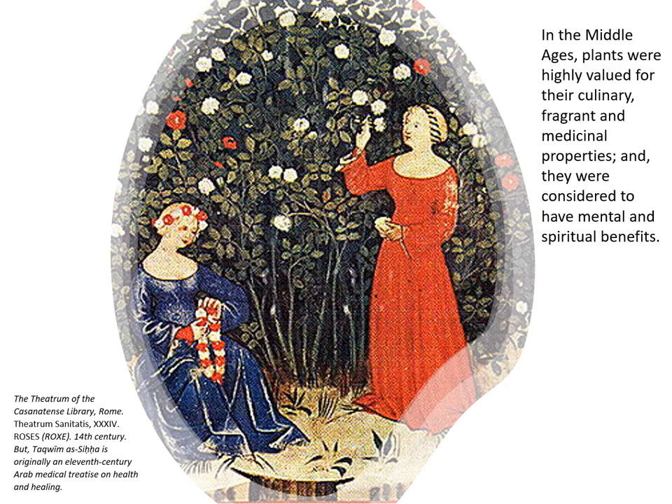Gardens also provided some of the curative and medicinal plants that medieval people used. In the Middle Ages plants were really valued for their culinary, fragrant and medicinal properties and they were also considered to have mental and spiritual benefits. Like if you enjoy sitting in your garden looking at the sunset or admiring the bees on your flowers, you understand what this side of contemplation means — a sort of meditative quality that comes from being in a green space.